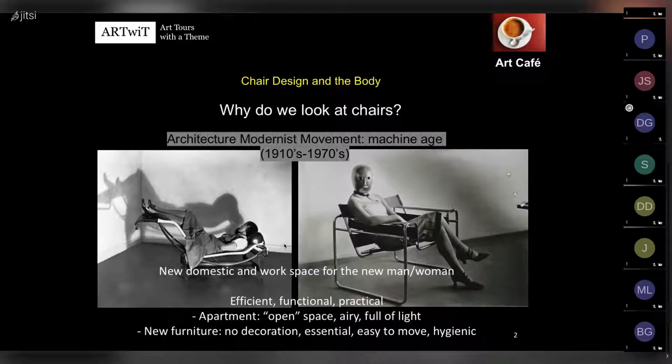Their idea was to create a new domestic and work space for the new humanity - the new man, the new woman. All the spaces and furniture they designed were meant to be efficient, functional, and practical. They designed apartment space as we mean it today: ideally an open space with very few walls, airy and full of light. The furniture didn't need decoration; it needed to be essential, easy to move, and hygienic - in a period where tuberculosis had no vaccine. The chair becomes a symbol of the modernist body.